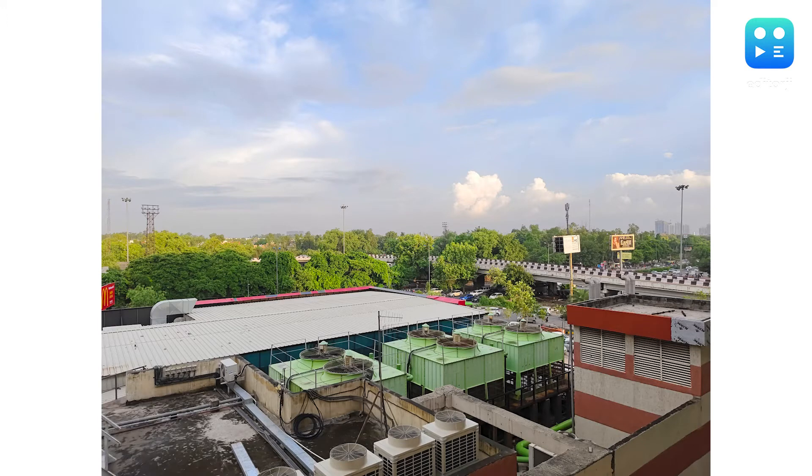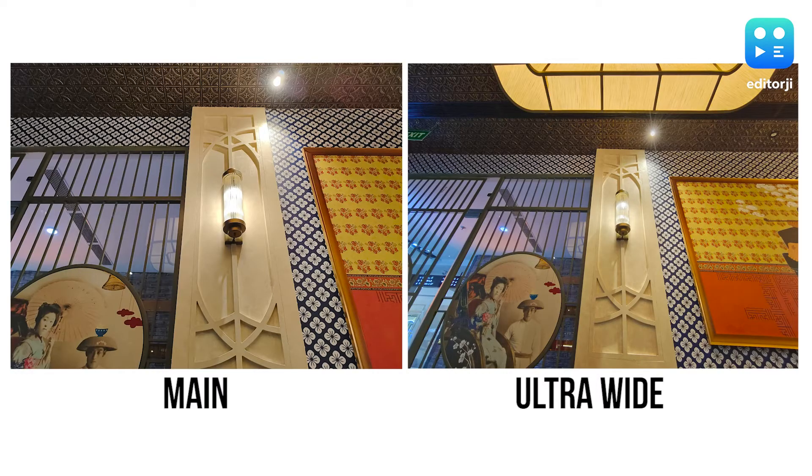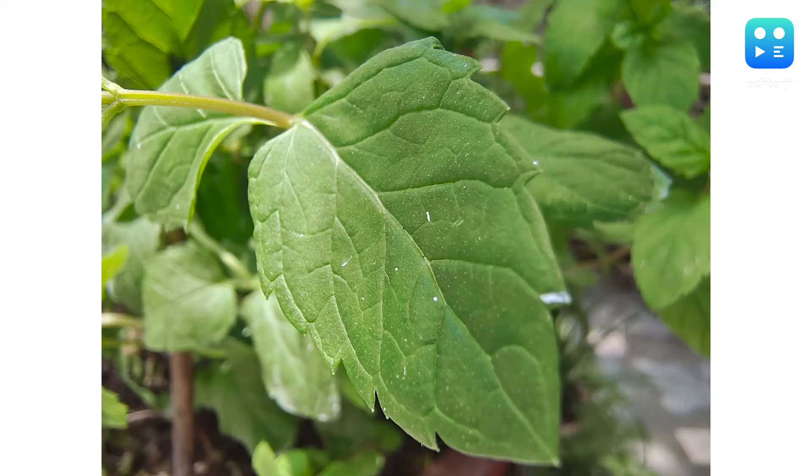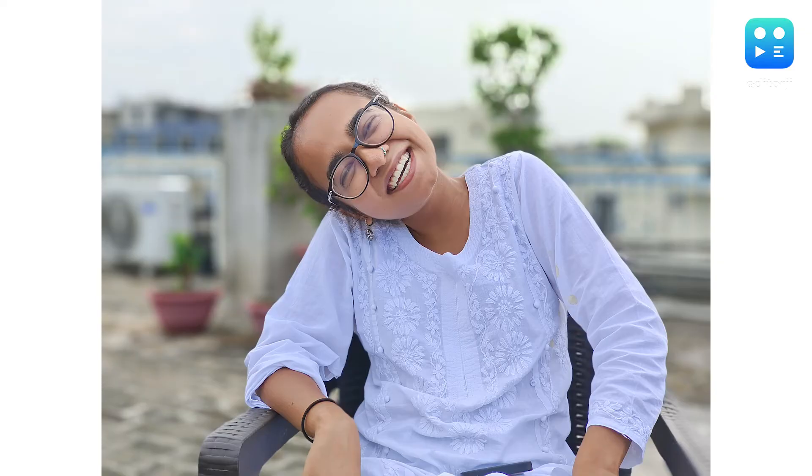The 13MP ultrawide also offers pretty great pictures with not a lot of distortion, but there is quite a bit of difference in color reproduction compared to the main sensor. Get close enough to a subject and the 9T will automatically turn on the super macro mode using that ultrawide sensor, producing some pretty detailed close-up shots. The 12MP sensor offers good results for portrait images and can even be used to extend the camera's reach digitally to 20x. Edge detection is pretty good, skin tones and color accuracy also come out well, and overall I like this camera setup.